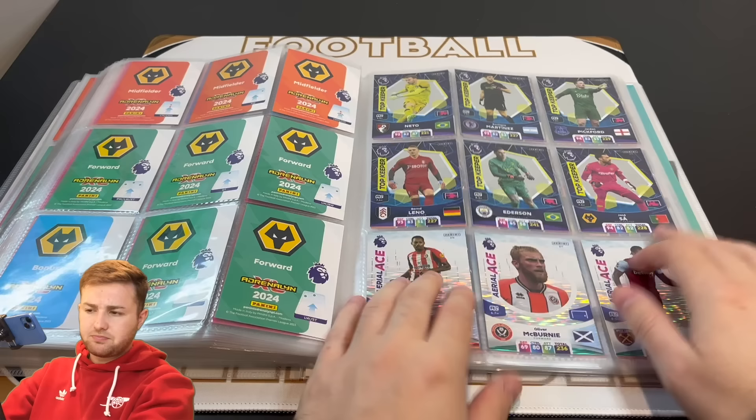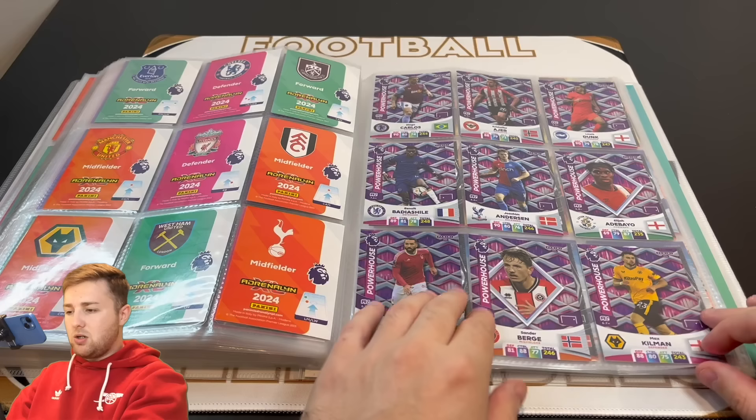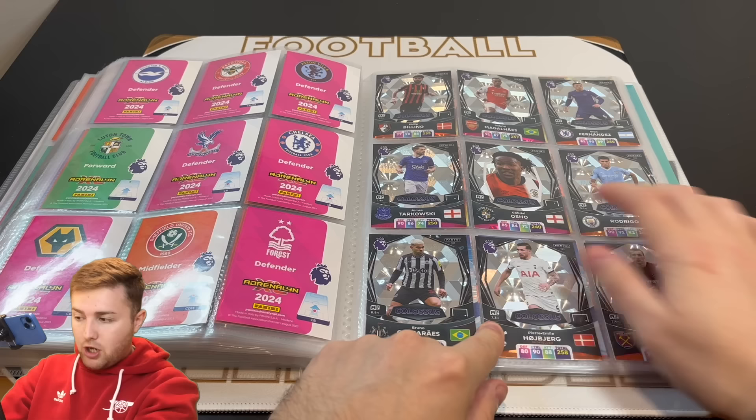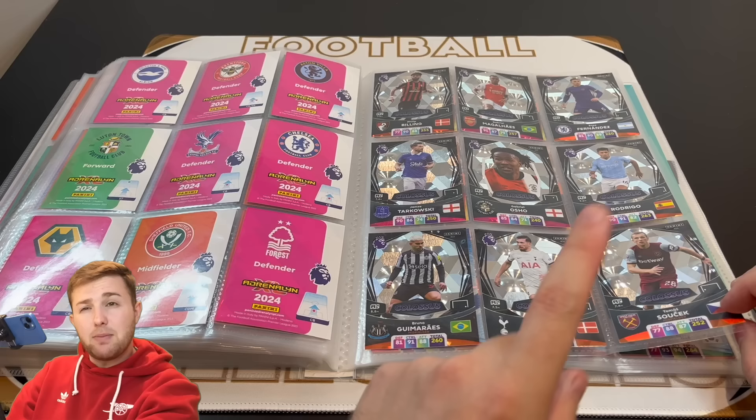Then we've got all six Top Keepers and all three Aerial Ace cards — they look great. We've then got all nine Precisions, again these were fairly straightforward to find. All nine Power Houses there which look pretty good. We've then got all nine Colossus — I've only packed some of these once. Osho and Rodri are two I've only packed once — I'm pretty sure we didn't get Rodri from packs and had to swap with GBW for him. Enzo Fernandez I think I've only packed once as well, but all the others I've got multiple times.